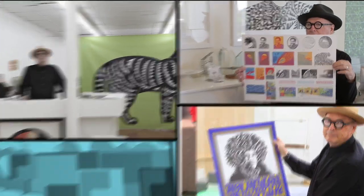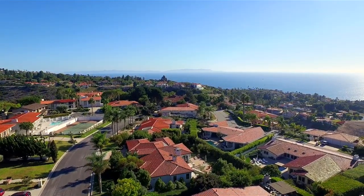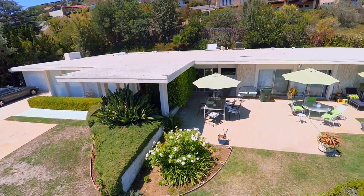We join famed artist John Van Hammersveld at his studio in Rancho Palos Verdes. My name is John Van Hammersveld, and I did the Endless Summer poster, which everyone seems to know.